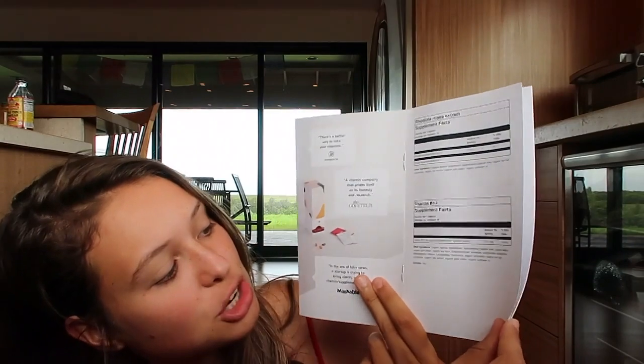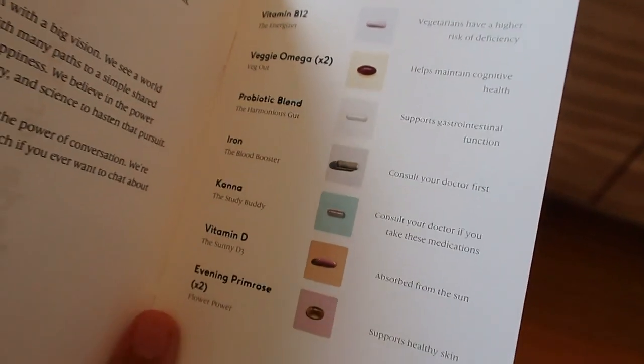The prices start at $20 a month, but it varies depending on what's in your pack. It comes with a little nutritional guide of all the supplements in your pack. I have rhodiola rosea extract, veggie omega, iron, a probiotic blend to help digestion, B12 to help energy, and vitamin D — I usually take the vitamin D when I'm in New York, not as much in Hawaii since I get more sun there. I also have evening primrose oil to help with my skin. You can go on the website and see where everything is sourced from — they're very honest and open.